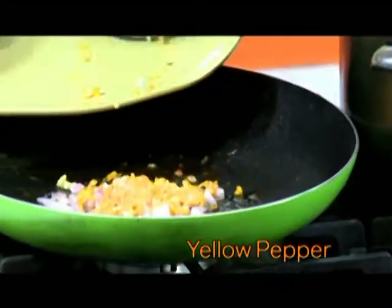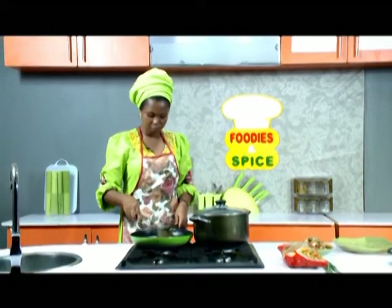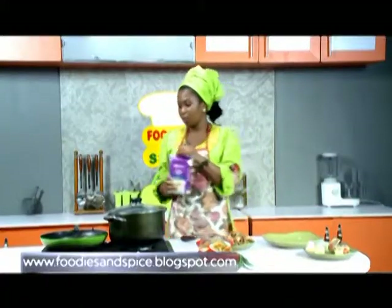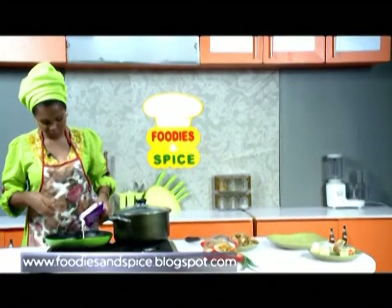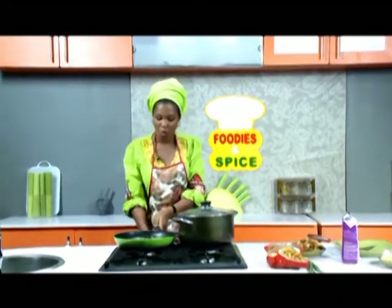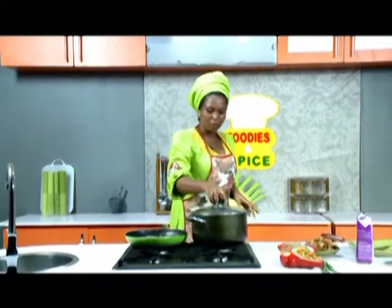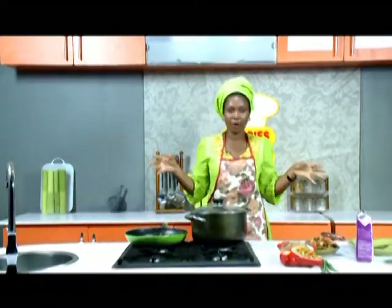Then my onion. And for that Nigerian-ness, my yellow pepper goes in. And for that Nigerian-ness, my cooking milk will go in now. I'll allow the milk to cook down to almost half, while we wait for the pasta water to get to that butter-butter boil.